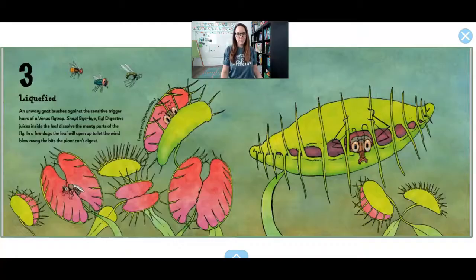Number 3. Liquified. This is a very interesting plant. It is called a Venus flytrap. If a fly gets too close to the little hairs of a Venus flytrap, snap! Bye-bye fly! The juices inside of the leaf dissolve the fly, and the leaf will open up in a couple of days, and all that will be left are little dry bits of the fly. The plant eats the fly. Have you ever heard of that before? A plant that can eat bugs? Very cool.